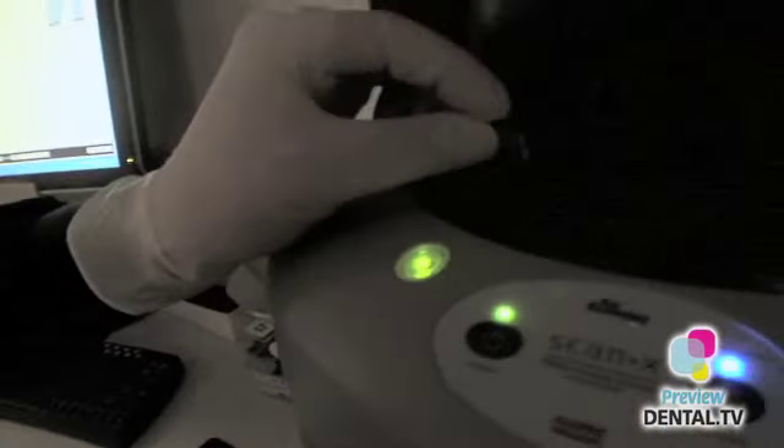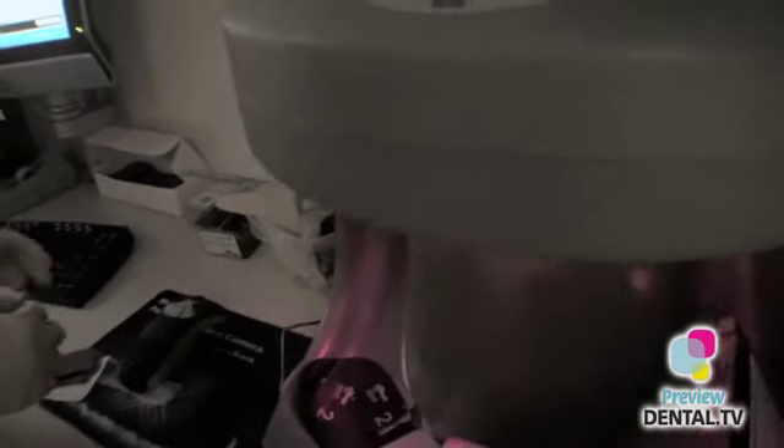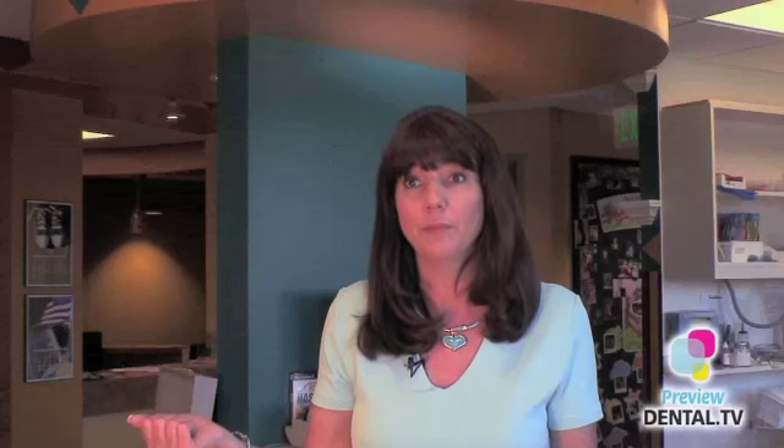I think digital x-rays are more green. We don't have the chemicals now that we had to order in the plastic jugs. The plastic jugs had to be recycled — you had all the fixer, the developer, that all had to be disposed of properly, or poured into the water system like a lot of them were just poured into the city water system. So there is none of that anymore.